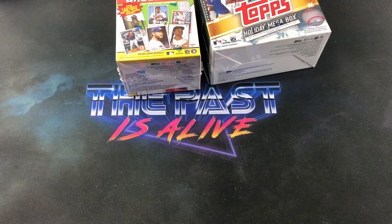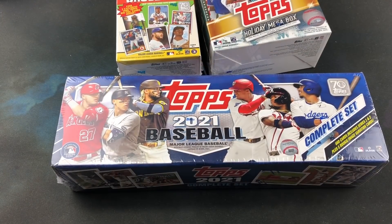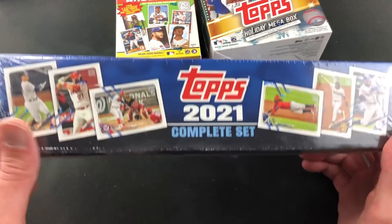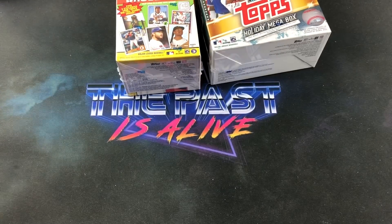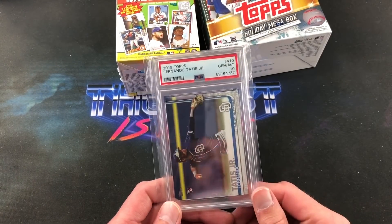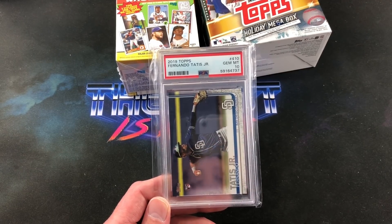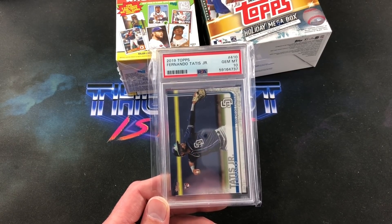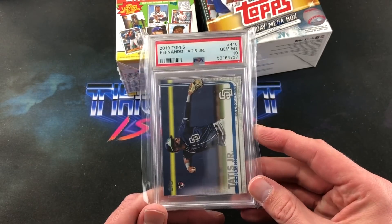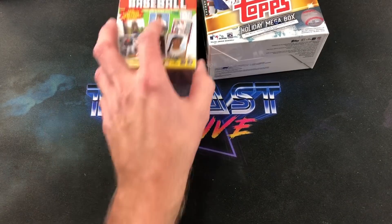Eric also got me a 2021 factory sealed set, which is pretty freaking awesome because I've been buying factory sealed Topps sets whenever I find them for good prices. I did not have the 2021 set, so that was really cool. And the final thing — I was blown away: a PSA 10 Tatis rookie card, 2019 Topps. Very very awesome. I have a couple of this card raw and his Chrome in a PSA 10, but I did not have the flagship Topps rookie in a 10. That was not expected at all. Thank you very much to my brother Eric — that will go with the rest of my slabs.